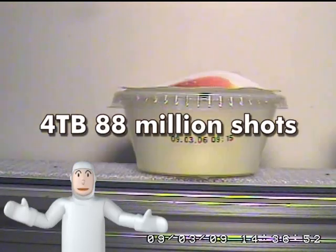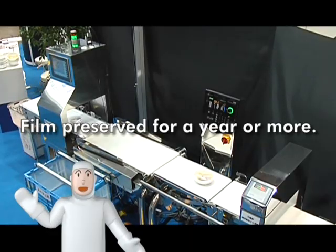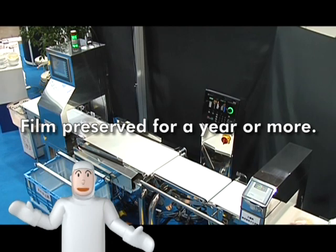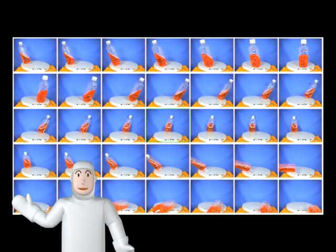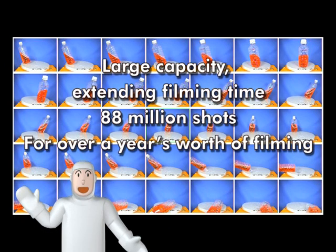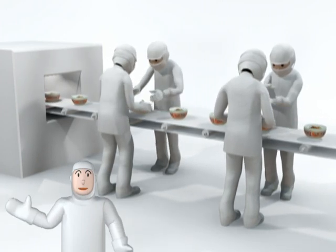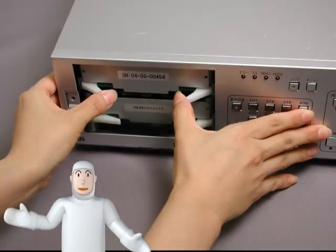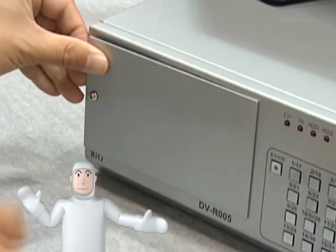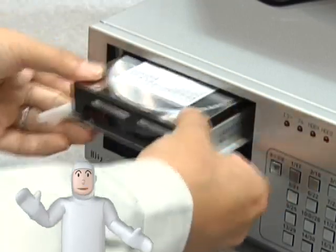A single Food Defense Recorder system is equipped with four terabytes of storage — 88 million frames of JPEG images, representing a year's worth of footage. Hitachi Zosen's proprietary image compression and extension technology enables the long-term storage of high-definition images. Production sites operating around the clock can't afford to send a device to the manufacturer to have its recording media replaced, so Food Defense Recorder uses a hard disk cartridge that users can easily replace on-site.